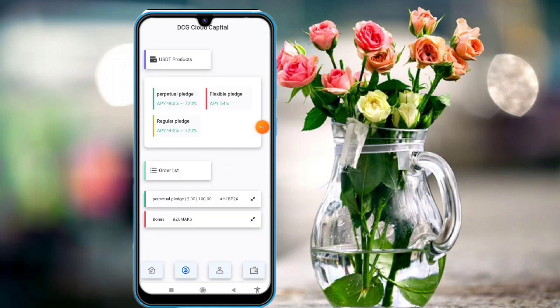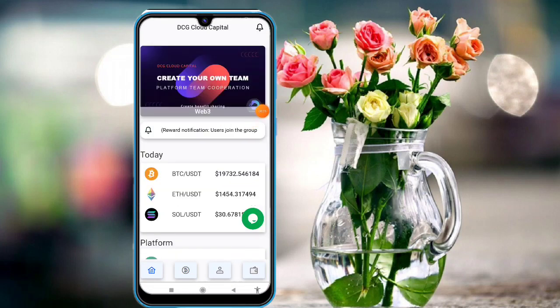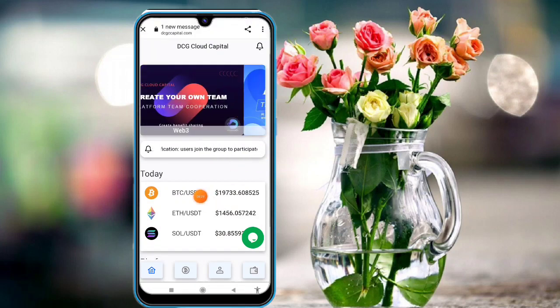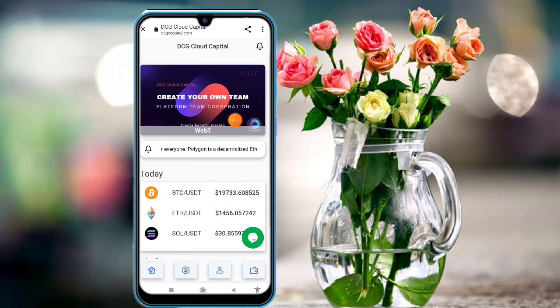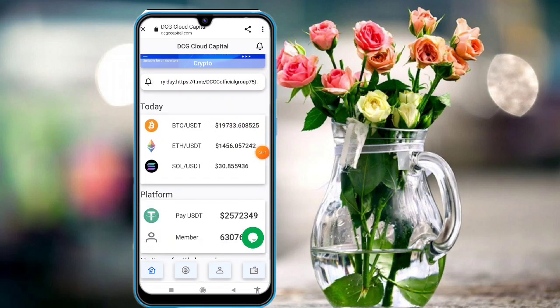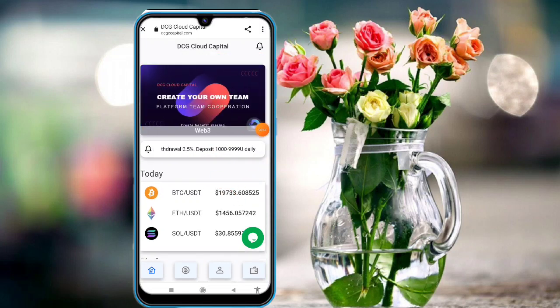I hope you understand how to work in this platform and how to generate money. If you have any questions, connect to customer service. This website is very trusted — you can easily withdraw in this platform. The NFT and crypto wallet are also important features. I hope you understand, see you in the next video — thank you, bye bye.